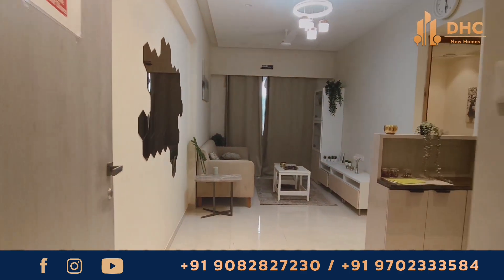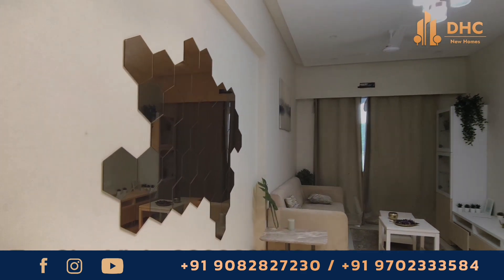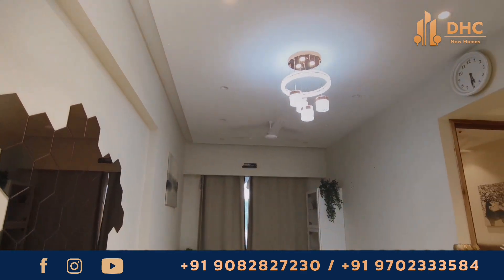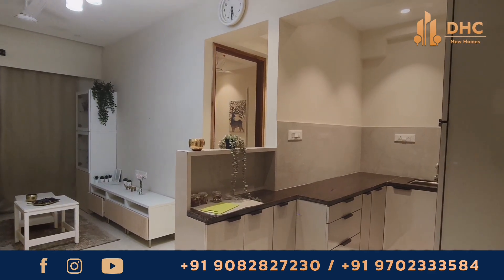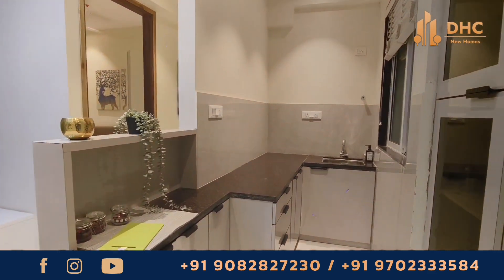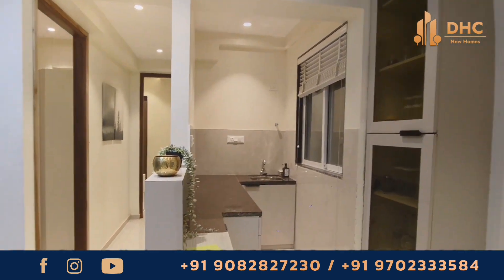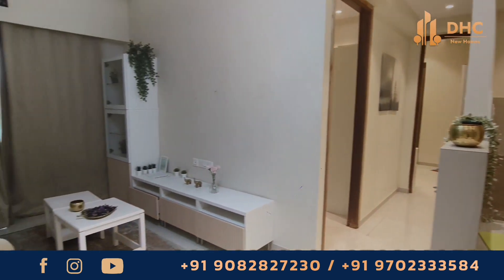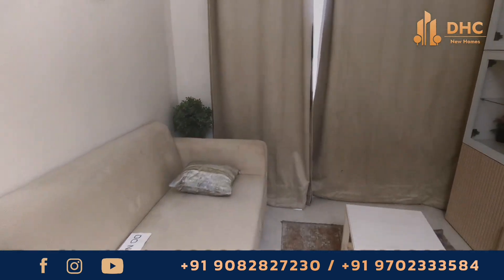Rajputana Paradise is an under-construction project which will be ready for possession by December 2024. This project has been conceptualized keeping the needs of the middle class in mind. It will be a pollution-free, lush green environment and most importantly a good lifestyle at affordable prices.